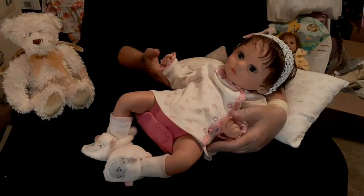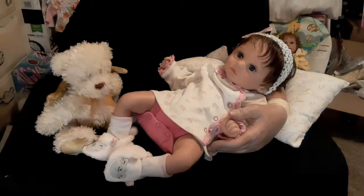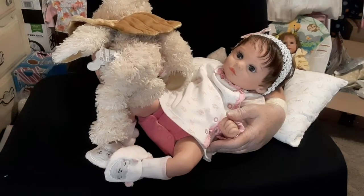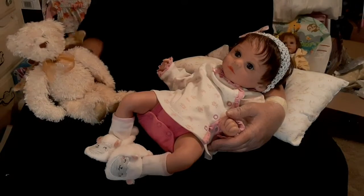Since her middle name is named after an angel, I gave her a bear with angel wings. It does have a little music box in the back, but it doesn't work anymore. I'll probably see if I can repair that — but it just kind of spins.